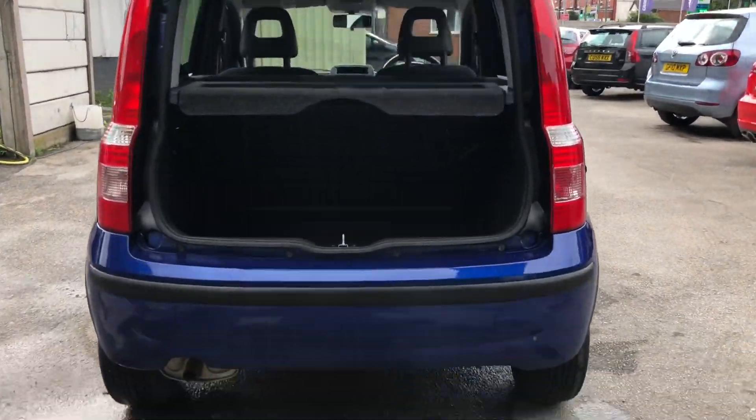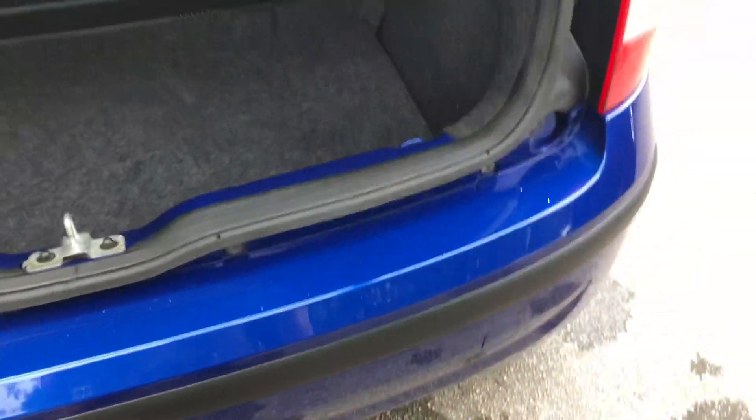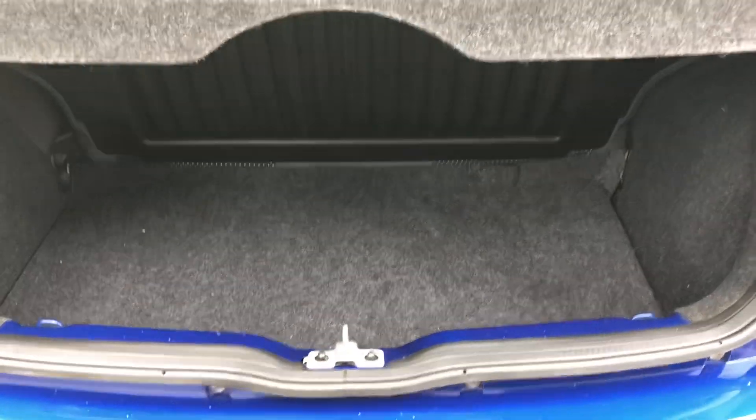As we take a look inside the boot, we can see there's no marks on the rear bumper from loading, scratches, scrapes etc. It's a generous size boot — enough for a week's shopping in there as well.